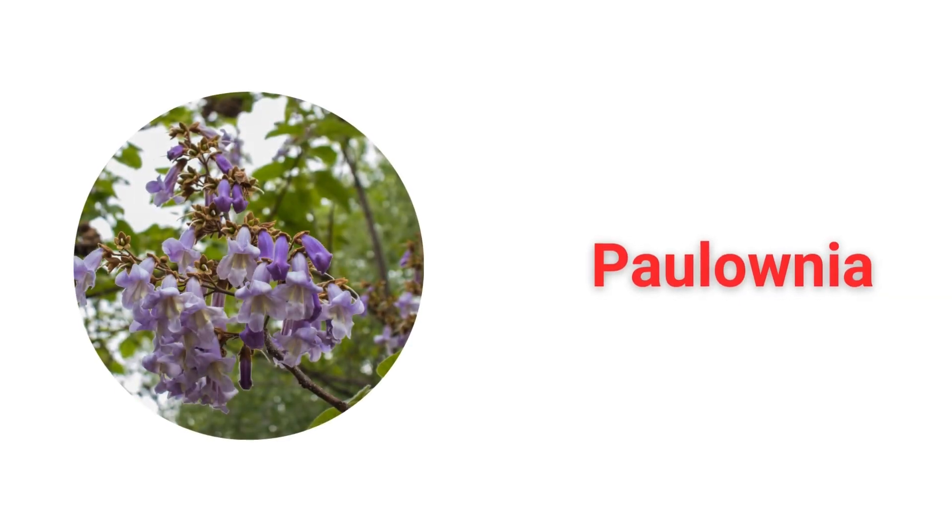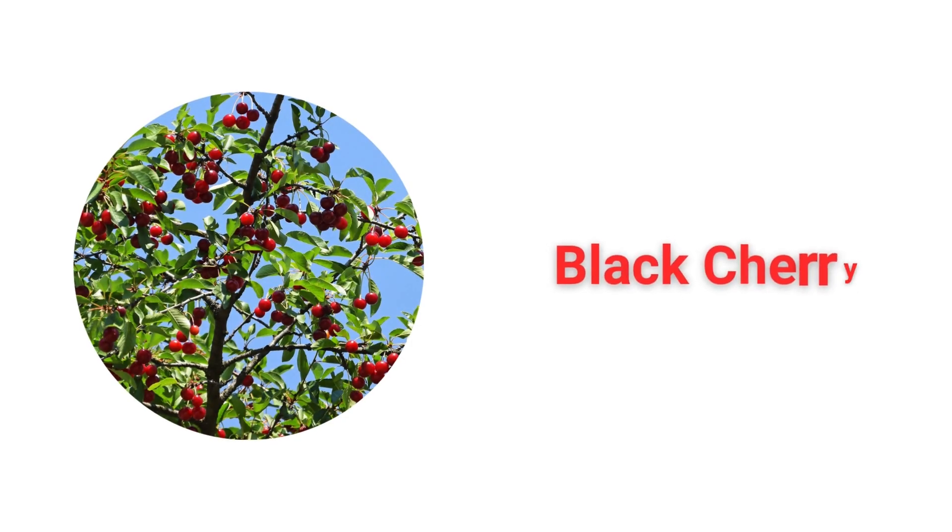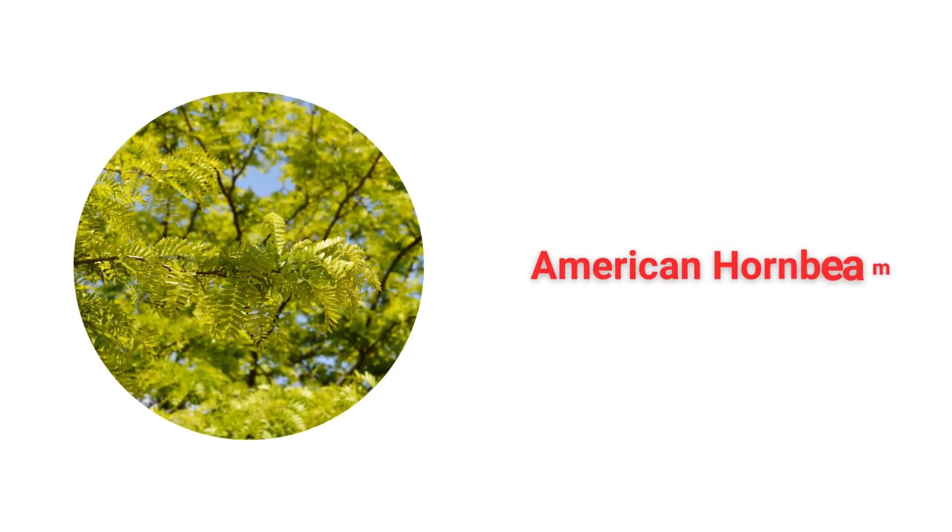Mimosa. Paulownia. Shadbush. Black Cherry. American Hornbeam.